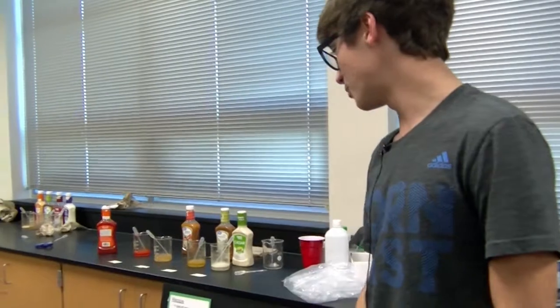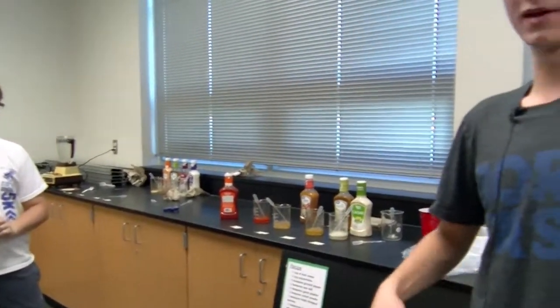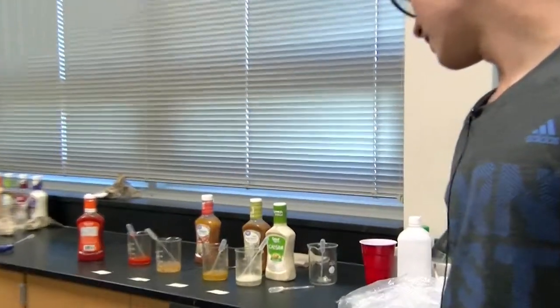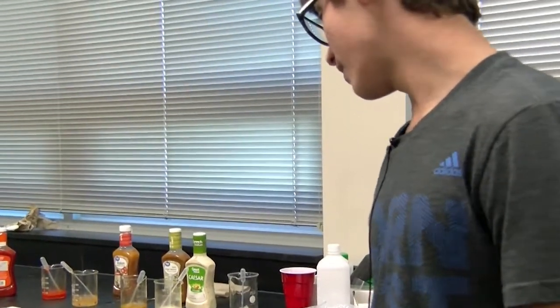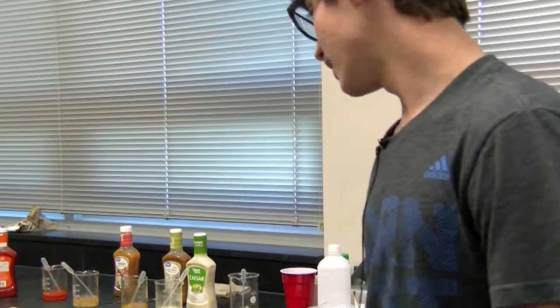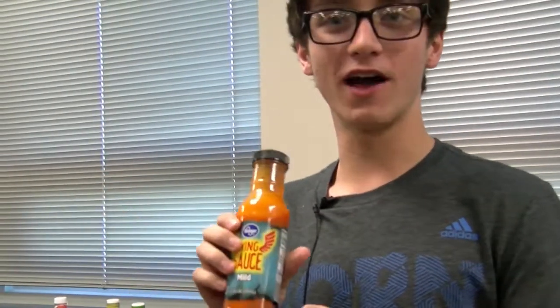The first thing we did was put one cup of sour cream in the bowl, then a cup of mayonnaise and mix it a little bit. Then we put one eighth teaspoon of ground pepper, some sea salt, some garlic powder, and some onion powder. Then we chopped up some fresh parsley, put some chopped dill in there — just a little bit — and then whole milk and some wing sauce. It's mild, and that's basically the cherry on the ice cream.